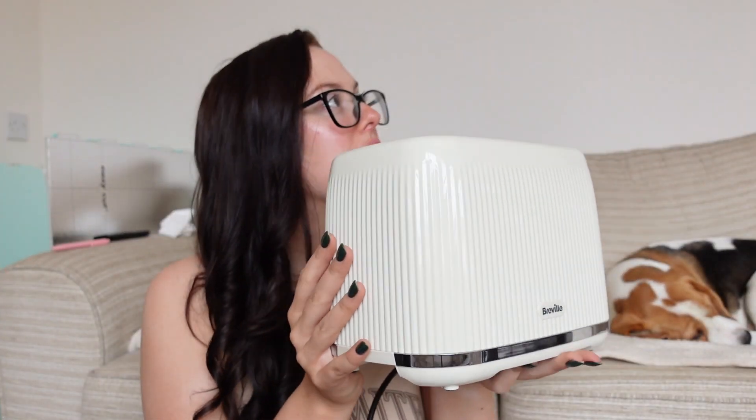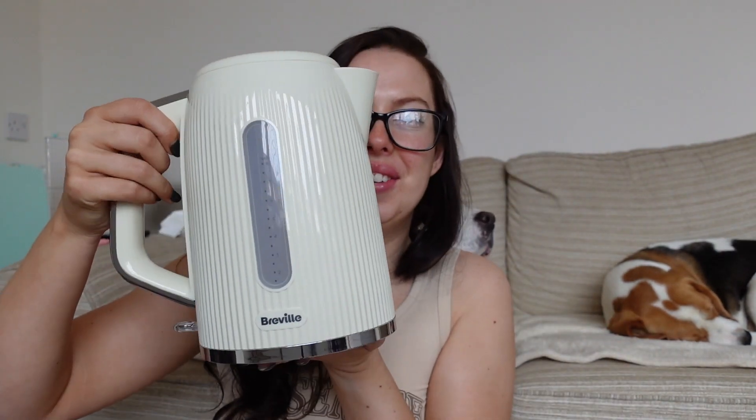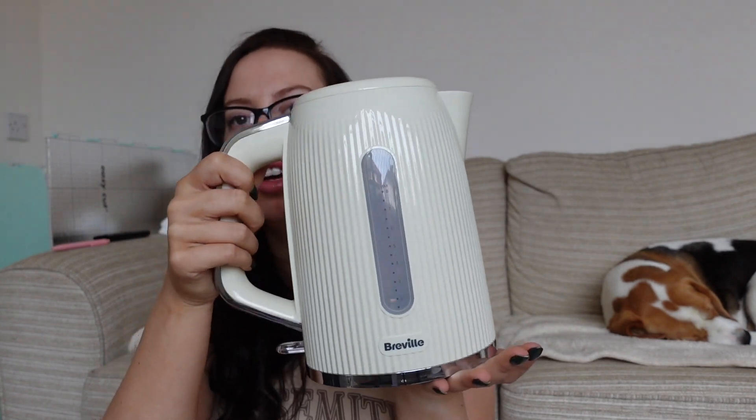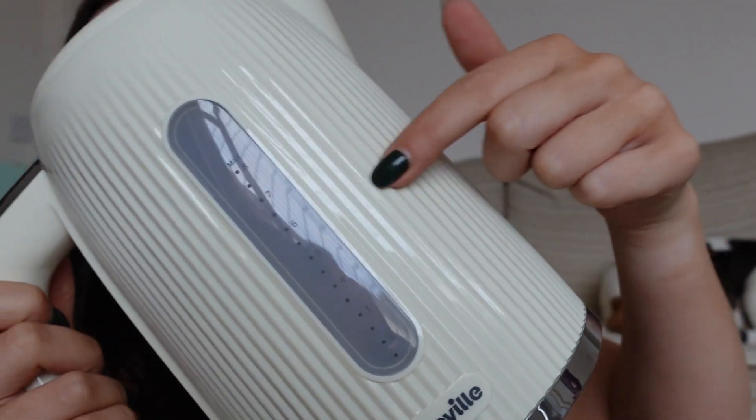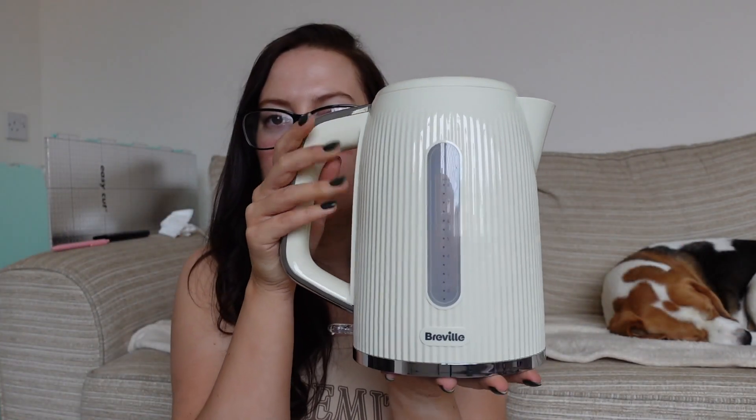I really like that - for a budget toaster, that looks a hell of a lot more expensive than what it actually was. It looks really nice, doesn't it? And then with the matching kettle - oh yeah, that looks lovely! I'm chuffed with those. I just really like the ribbed effect on them, I just thought it was something a little different.